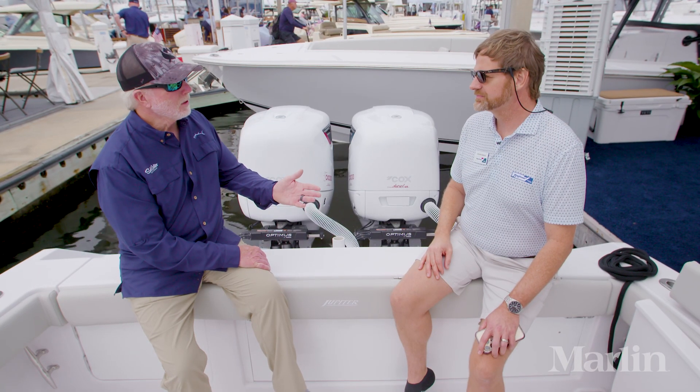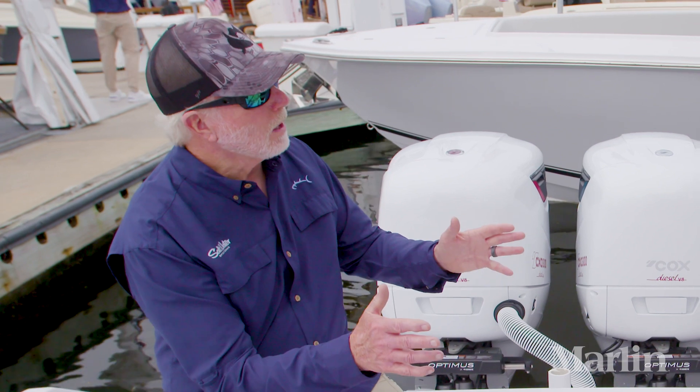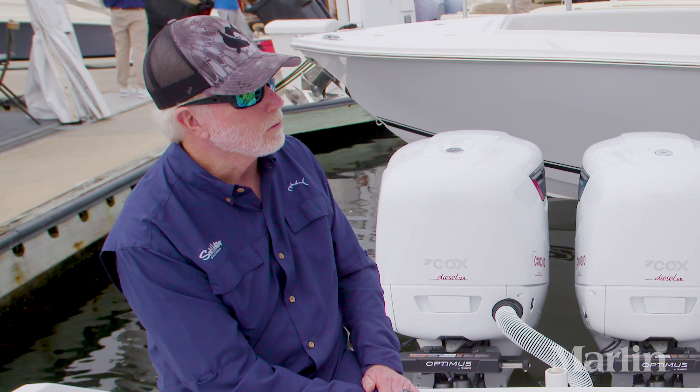That's what I found in my testing. I thought it was an incredible hole shot. They spin a big prop, just like inboard diesels — they can spin a big prop and they can really push that boat forward.